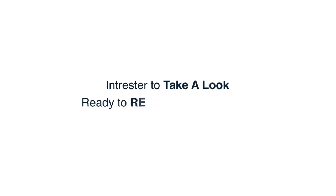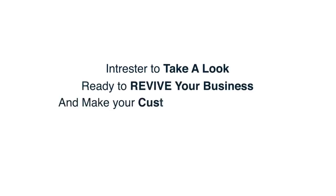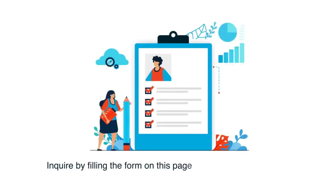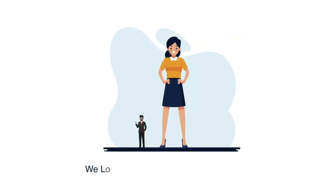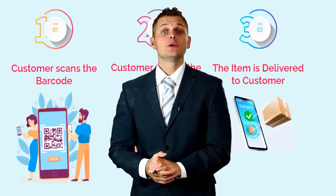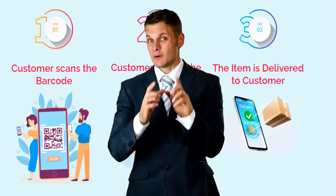Interested to take a look? Ready to revive your business and make your customers happy again? Inquire by filling the form on this page and our revival team will get back to you. We look forward to having you on board. Thanks for watching — I hope you can now see the value of our new product.